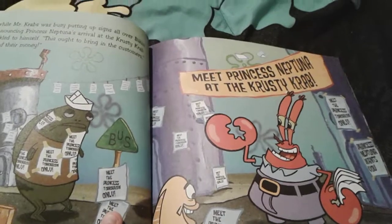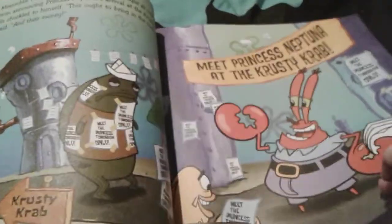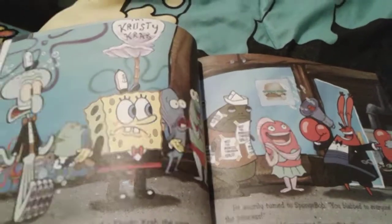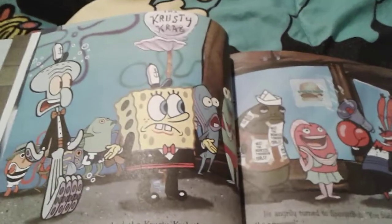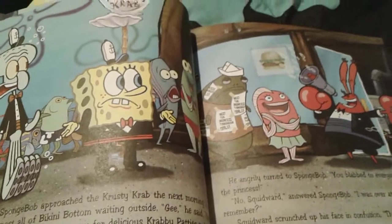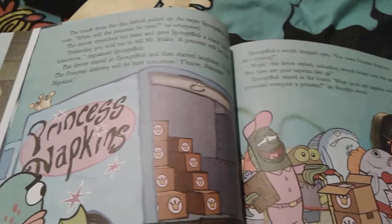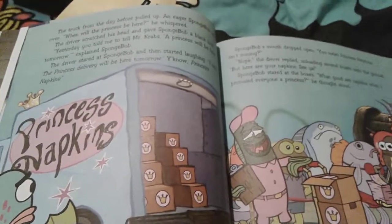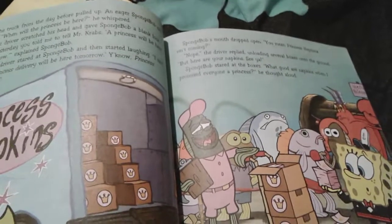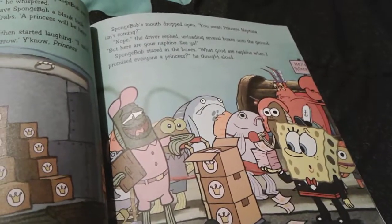Mr. Krabs actually hangs up lots of posters and stuff about the princess coming to the Krusty Krab tomorrow. So the next day, everyone is lined up at the Krusty Krab to see the princess, and Spongebob, Squidward, and Mr. Krabs are all dressed up in their tuxedos. The princess obviously hasn't arrived yet, and Mr. Krabs is announcing to everyone that she'll be here quite soon. Then the delivery truck that came the other day actually came back — to deliver princess napkins. So there's actually no princess coming, and Spongebob is very disappointed because he promised everyone a princess.